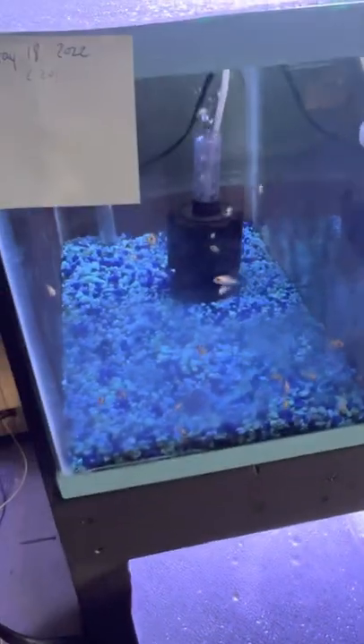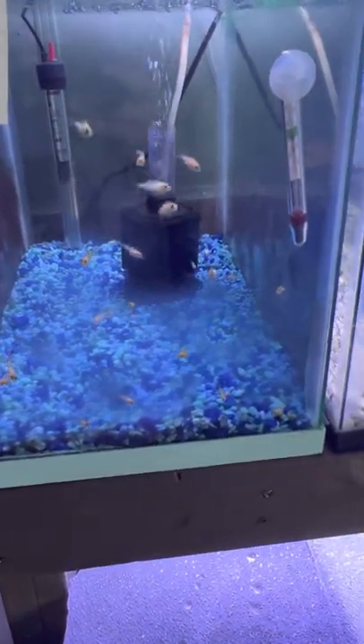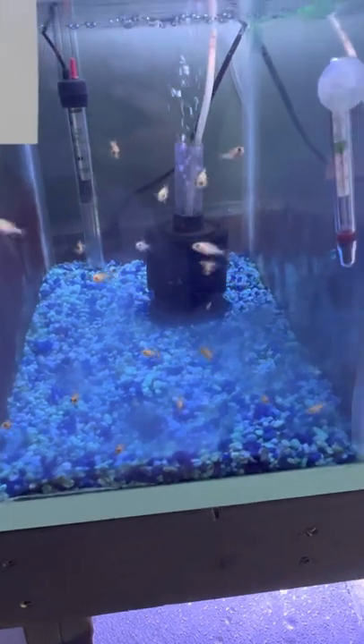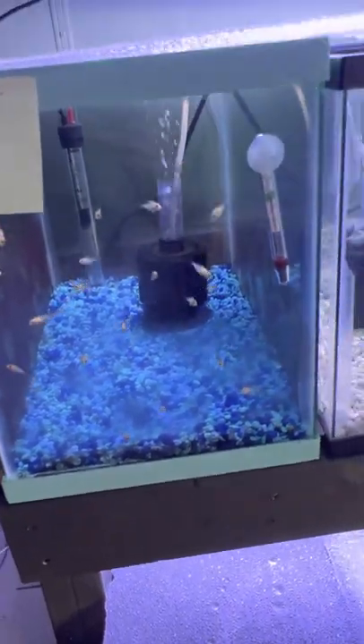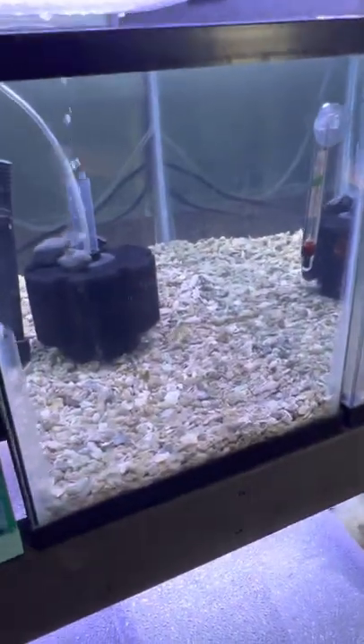This is the rack of babies. These are my first-ever babies - my strawberries, the oldest of them. Sorry for the dirty tank; I like them to graze off stuff. These are the oldest ones, about a week older than the ones over there.